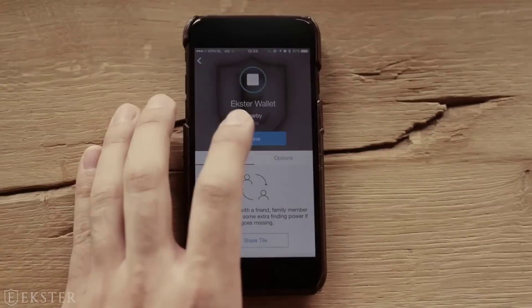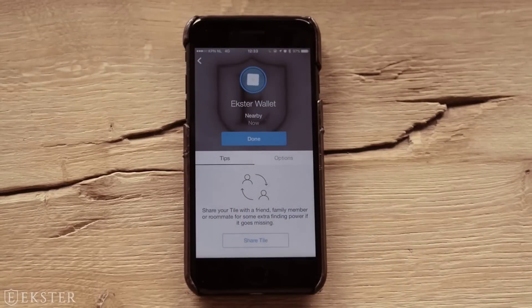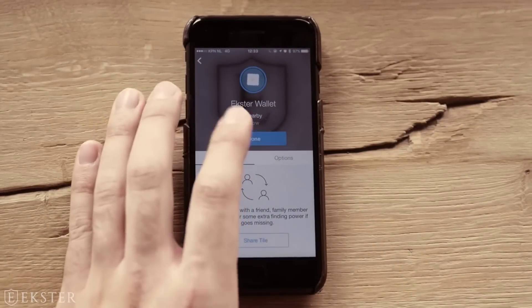Tracking is powered by Tile smart location technology. Using the Tile app, you can always locate your wallet and ring it when lost. The wallets are solar charged, meaning no low battery and no wires ever.